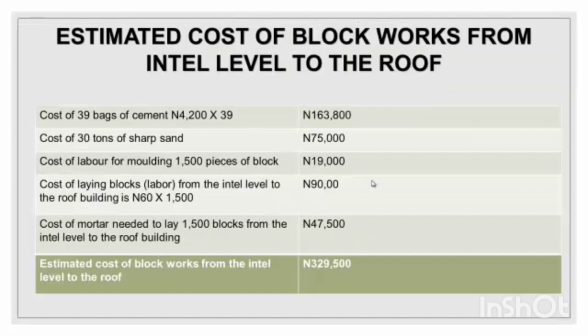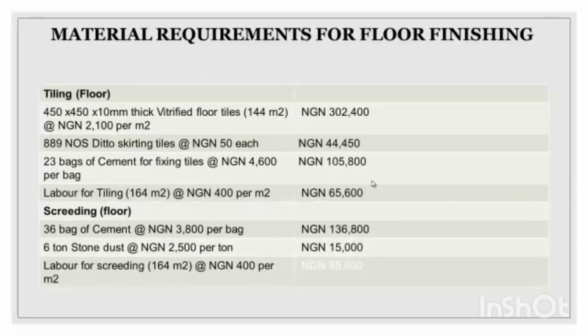Now the cost of block work from lintel level to roof. This covers bags of cement, sharp sand, labor for mortar, cost of playing blocks, and cost of mortar needed to lay the blocks. The total amount is about 329,500 naira for the block work from lintel level to roof.